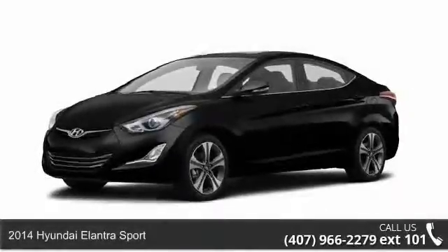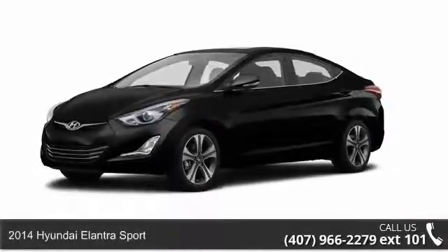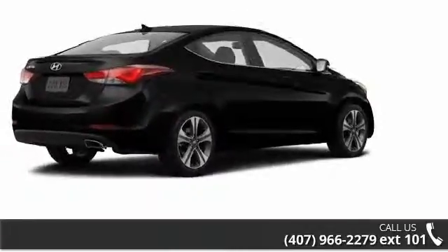Check out this 2014 Hyundai Elantra Sport. If you are looking for a first-rate auto, this one could be yours today.